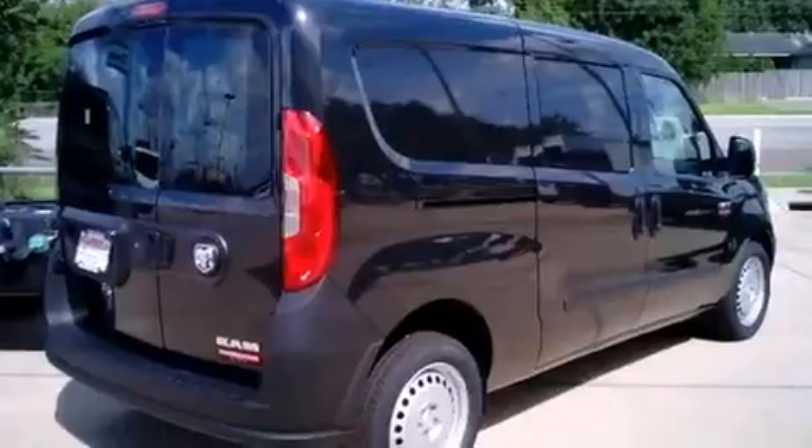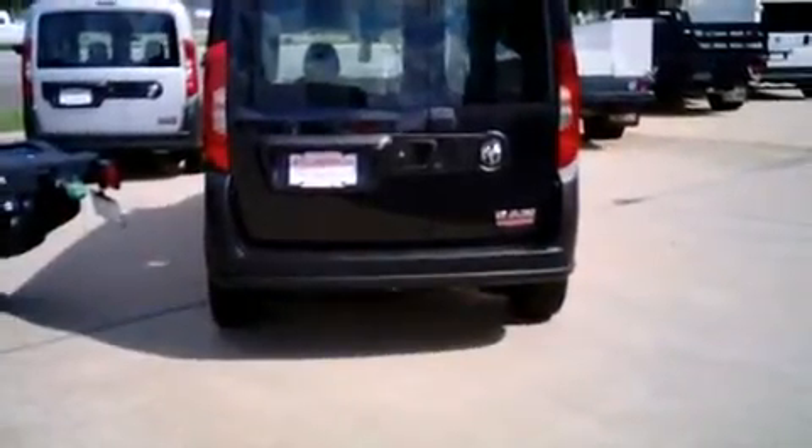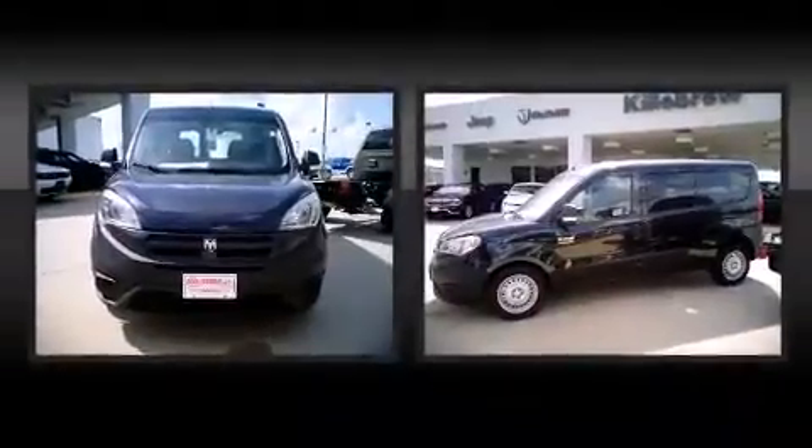It's equipped with tons of terrific amenities, but it won't break your budget, such as remote keyless entry, delay off headlights, one-touch window functionality, a tachometer, variably intermittent wipers, a leather steering wheel, and power windows.